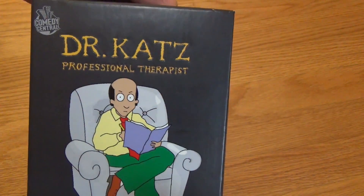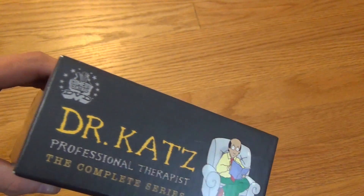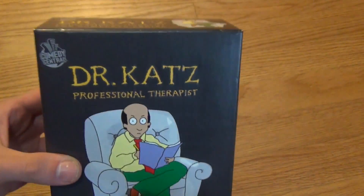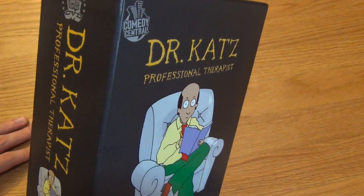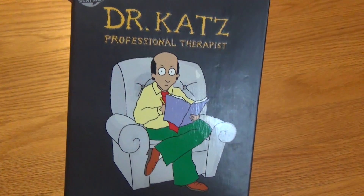I do like animation stuff, and I looked at the price it sells for online. Used, it's around $40 or so. Brand new, it's around $70-ish. At the rummage sale, I paid $4 for this, and it's complete — it's got all the discs and all the original inserts and everything. So of course I'm going to pick that up and give it a try.